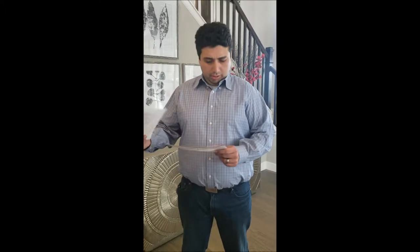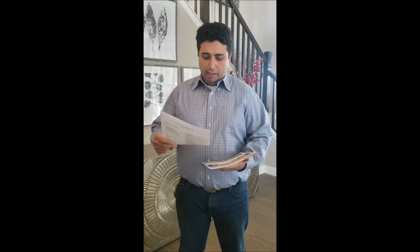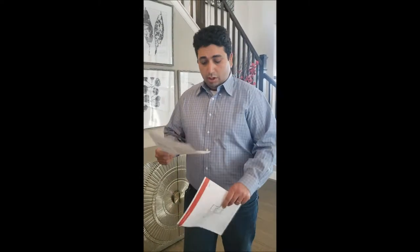Hey guys, this is Ronnie on Local Real Estate. We're stopped by at the Richmond American Homes new builds over here at South Shore, previewing the Set model. The Set model is approximately 3,000 square feet, has four bedrooms, two and a half bathrooms, and a two-car garage.